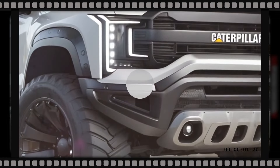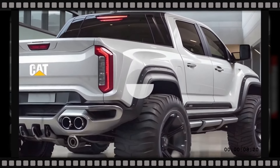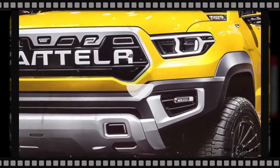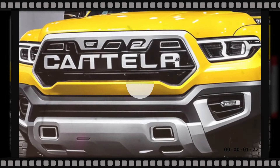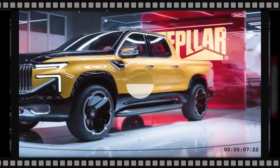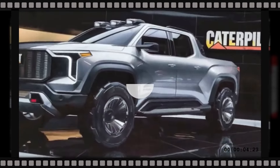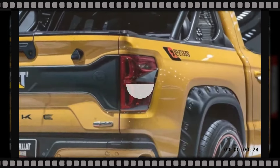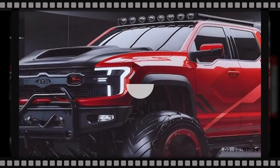The 2025 Caterpillar pickup truck packs a punch. Caterpillar has built a range of engines that deliver incredible power and torque while remaining efficient. The base model is equipped with a 5.0L turbocharged V8 gasoline engine producing 400 horsepower and 500 ft-lb of torque, mated to a 10-speed automatic transmission precisely optimized for maximum performance in both on-road and off-road environments. Fuel efficiency ratings are excellent thanks to Caterpillar's skill in designing engines that combine power and economy.